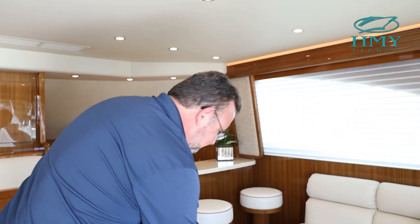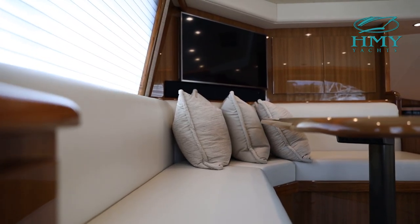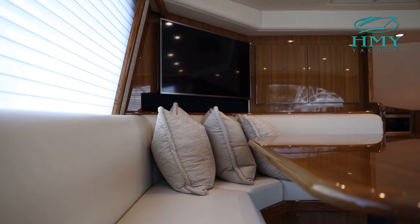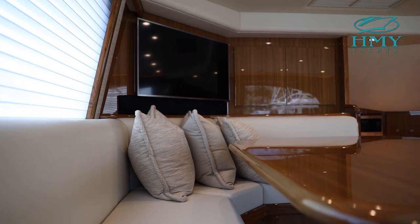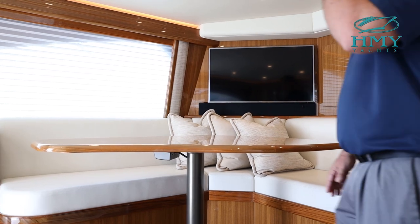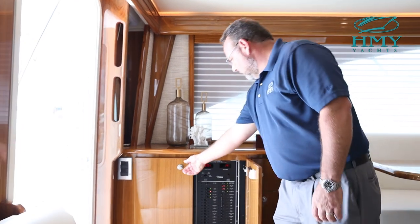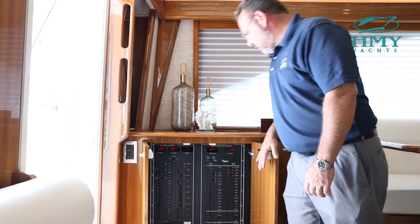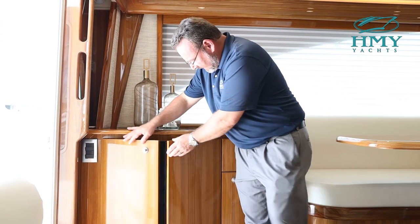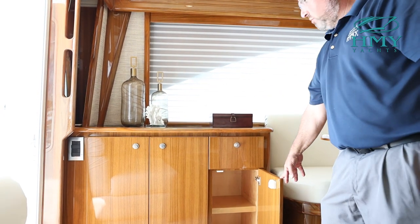There's a high-low cocktail table. Moving over to the port side is a very large U-shaped dinette area with a raised platform, so there's plenty of room for everybody to access it, and a nice teak high-low table for your dining options. Over to the port side is your electrical panel — this is how you will run and engage all of the systems on the boat — as well as an additional storage area and drawer.